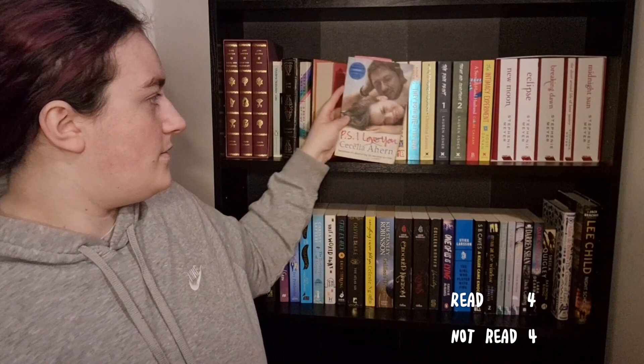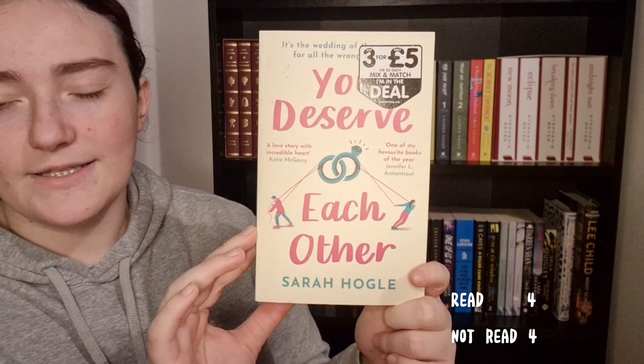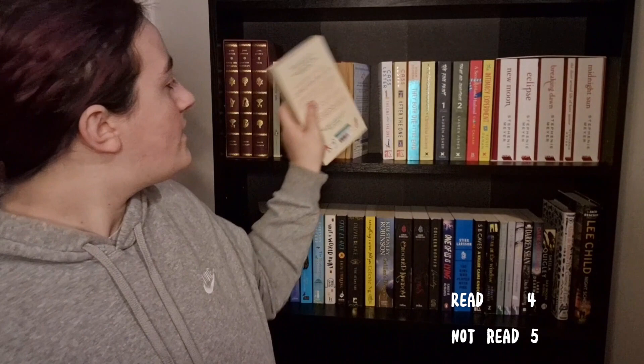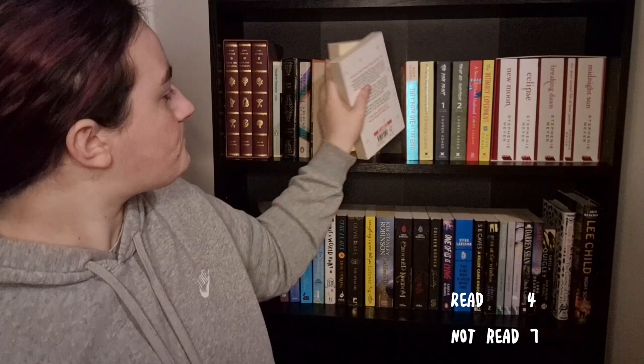Then I have You Deserve Each Other by Sarah Hogle — I got this as a book recommendation from a friend and I've never got around to reading it. Next I have The After the One and The One After the One duology by Cass Lester, which I have not got around to reading yet.